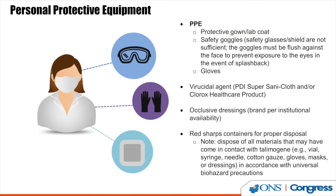Since it is a live virus, PPE is required. The nurse practitioner or physician administering the drug and anyone involved in the area needs goggles, gown, gloves, and a face mask. Viracidal wipes are needed to cleanse the room after the patient has been treated. An occlusive dressing is needed to cover the wound and tumor that was treated, and the TVEC syringe and needle go in a sharps container.